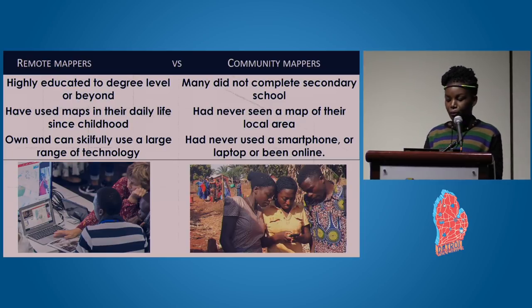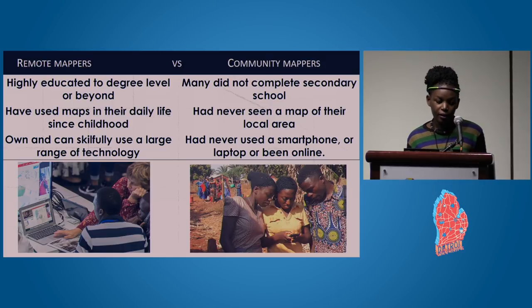Remote volunteers are highly educated, mostly to degree level or beyond, and have used maps since childhood. Community volunteers, by contrast, many did not complete secondary school education and have never even seen a map of their local area — perhaps only a world map showing different countries. Remote mappers can skillfully use a wide range of technology, while some community volunteers have never used a smartphone, laptop, or been online.